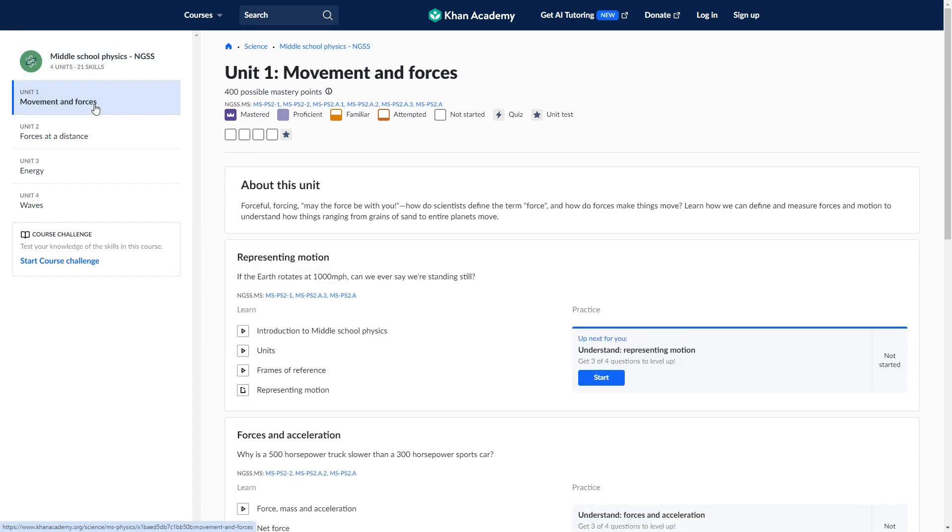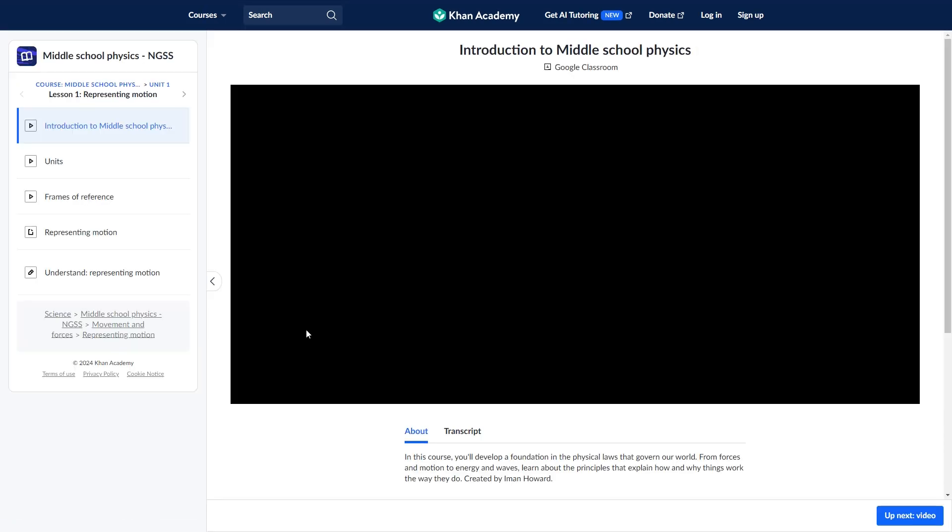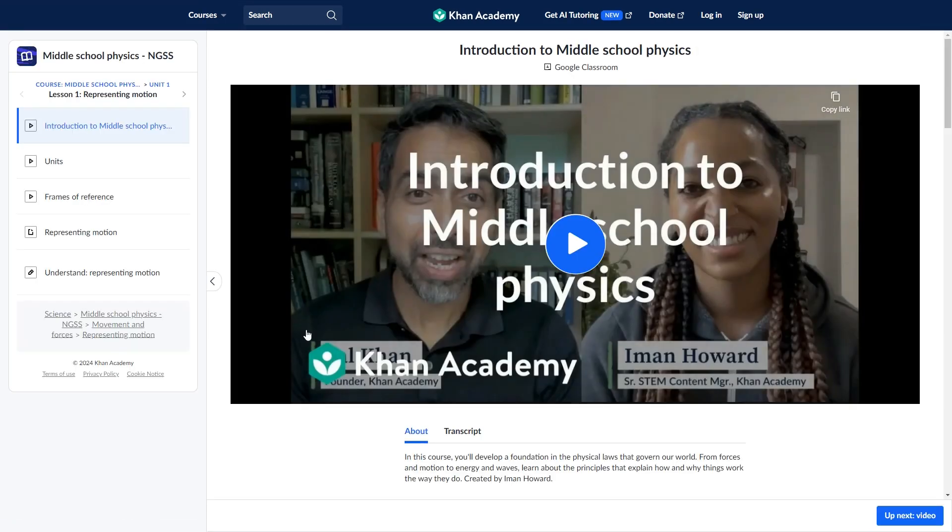This program is also pretty hands-off for parents. Once you've decided which course for your child to take, they should be able to follow along on their own. I do have a full review of Khan Academy on my channel that you can check out for a more in-depth guide of how to use the program. I also recently reviewed their new AI tool, Khan Migo, which is a really neat add-on, so be sure to check that out as well.